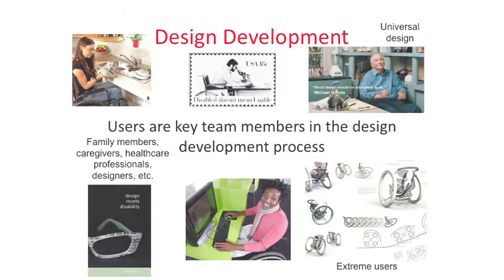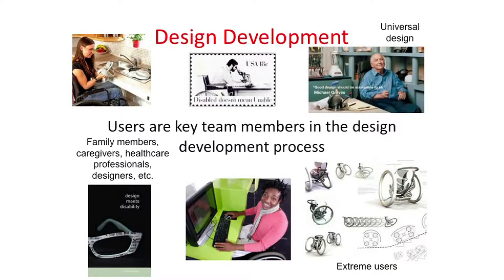Users are key members of the design development process — and we're talking not just about people with disabilities or older adults, but family members, caregivers, and all the other people that come in contact with them. It's important to think about all these people when working on a product. There's also a concept called universal design, where good design should be accessible to all — an attempt to expand the usability of a particular device to encompass extreme users.